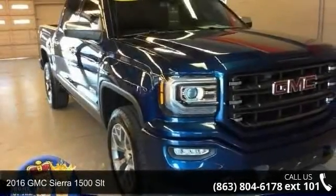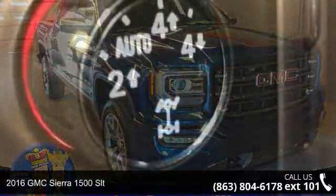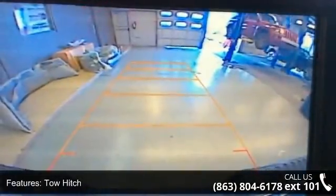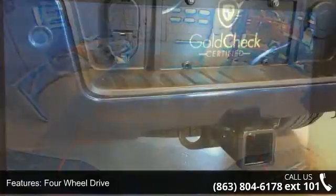Imagine yourself in this 2016 GMC Sierra 1500 SLT. If you are looking for an automobile with great features, look no further. This vehicle comes with a reliable 8-cylinder engine connected to a smooth shifting automatic transmission.